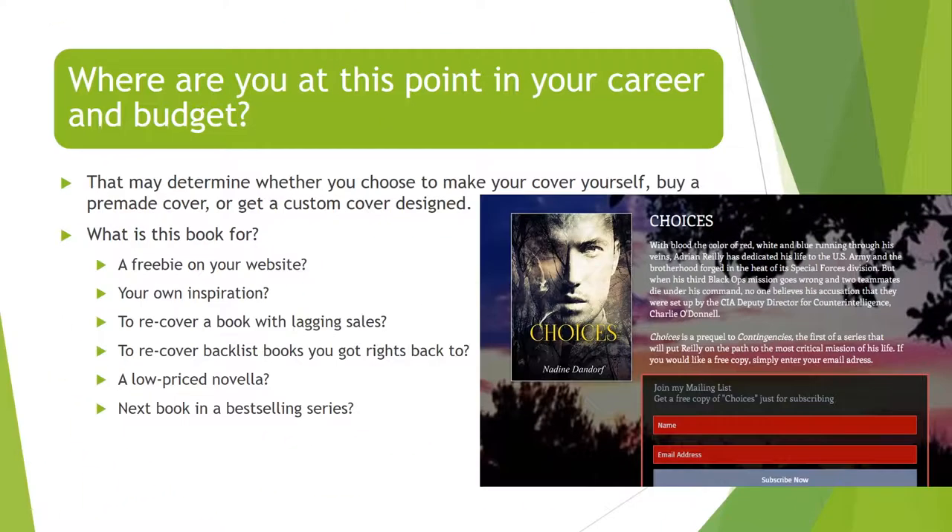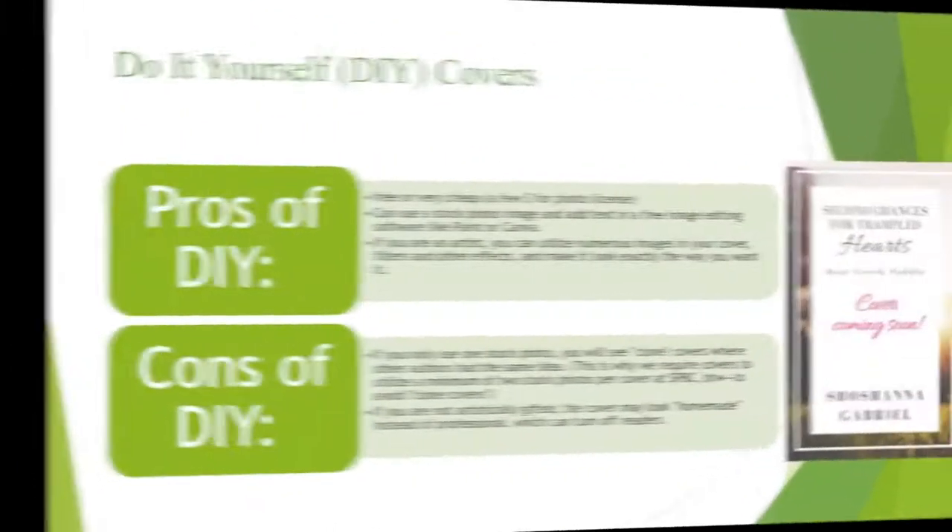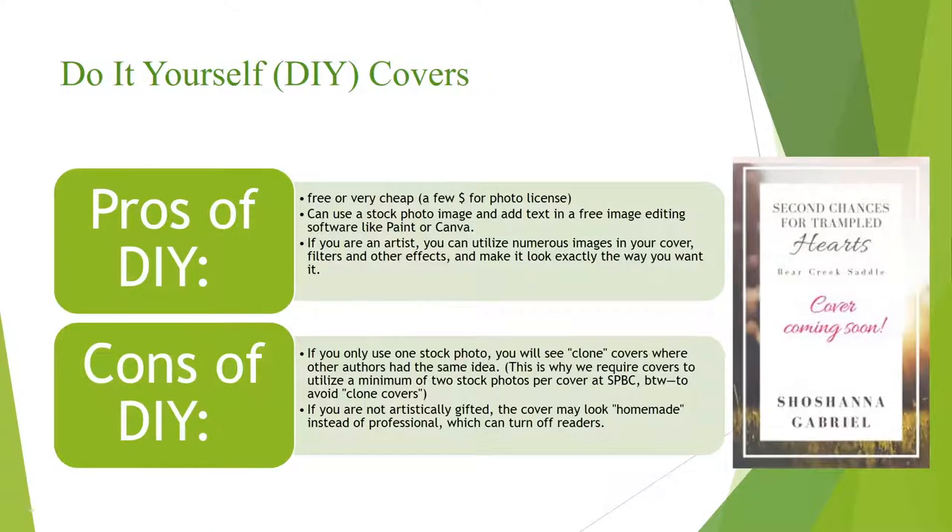Where are you at this point in your career and budget? That might be part of what helps determine whether you choose to make your cover yourself, buy a premade cover, or get a custom cover designed. Let's talk about the pros and cons of different ways of obtaining your cover. First: do-it-yourself, or DIY covers.